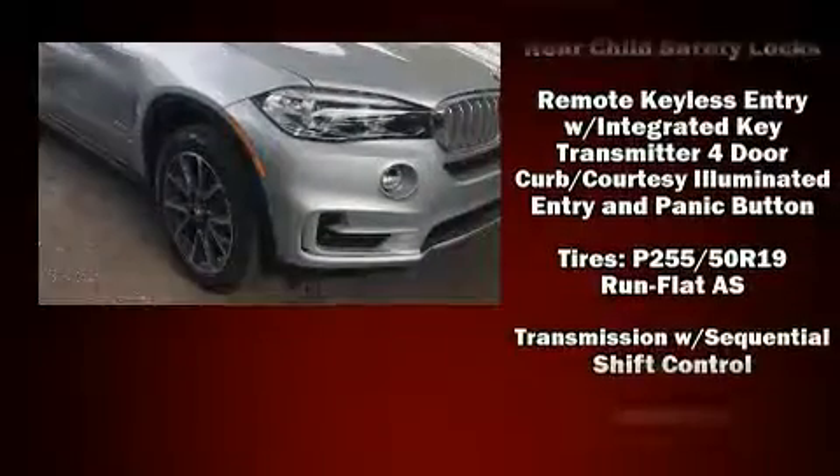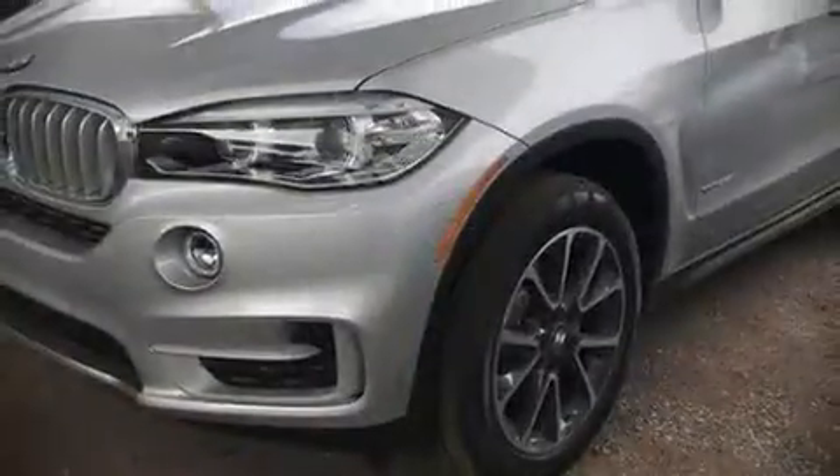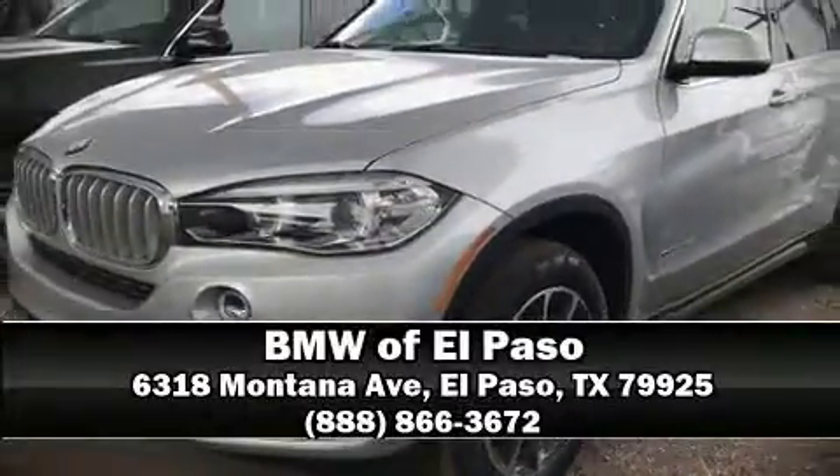Brake Assist technology provides extra pressure when applying the brakes. Our experienced sales staff is eager to share its knowledge and enthusiasm with you. Come on in and take a test drive.